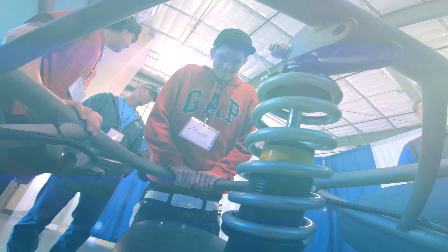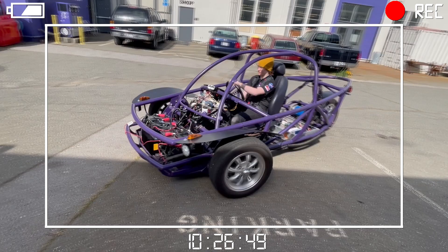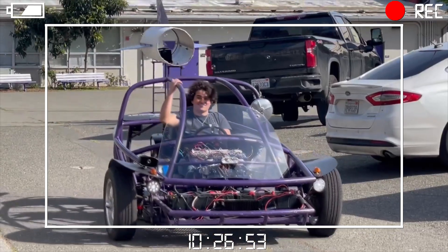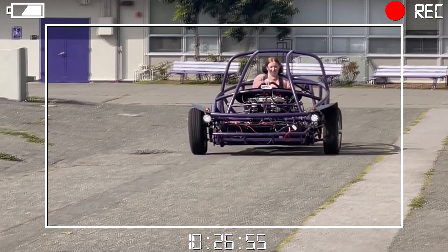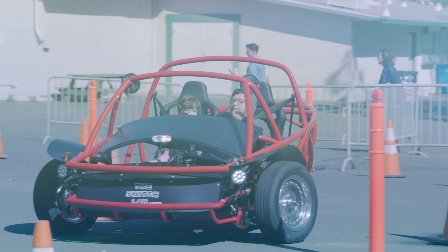The Switch electric vehicle program provides a type of hands-on learning that you can't get in any other classroom experience. The Switch vehicle allows us to give a hands-on, realistic, authentic experience — we're not sitting in the classroom talking about electricity, we're applying it with our hands, seeing it with the meters, and then eventually we get to actually use it to drive a vehicle that's pretty fun to drive.